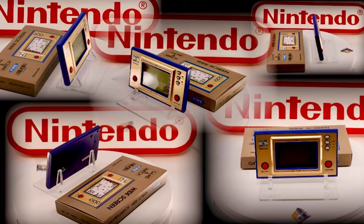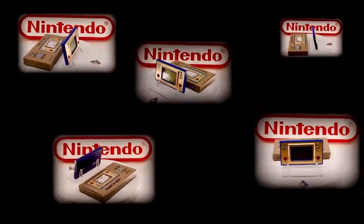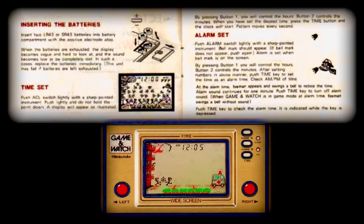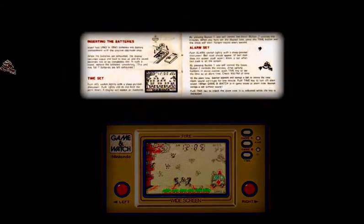This game and watch was a single screen, single player unit, manufactured with just two primary control buttons. Given the production code of FR27, Fire was the 7th widescreen issued and 15th game and watch sold since the release of the initial game called Fall. Functioning as both an alarm clock and a games unit, this version of Fire has a colored foil overlay that the original lacked.